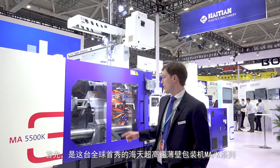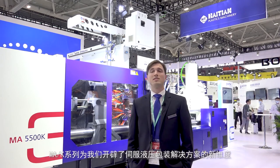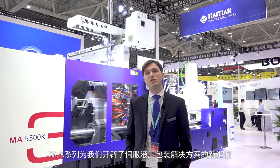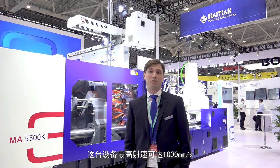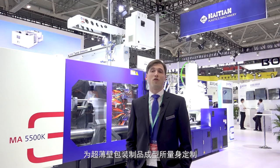Starting today with our world premiere: the 550-ton MAK machine. The MAK series extends our product portfolio of servo-hydraulic solutions especially in the upper ranges, since it has an incredible injection speed of 1000 mm per second and is therefore especially designed for those extremely thin-walled packaging products.